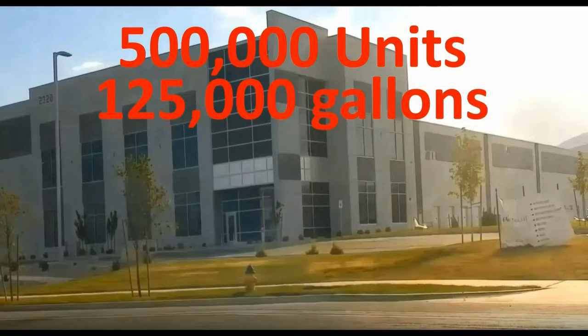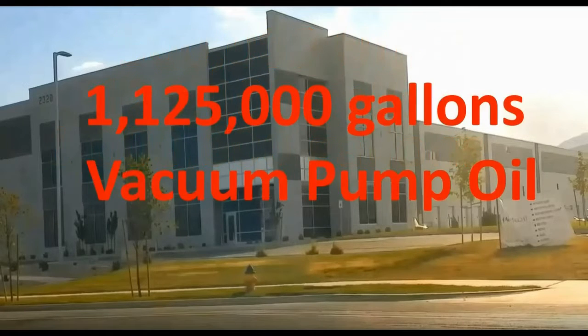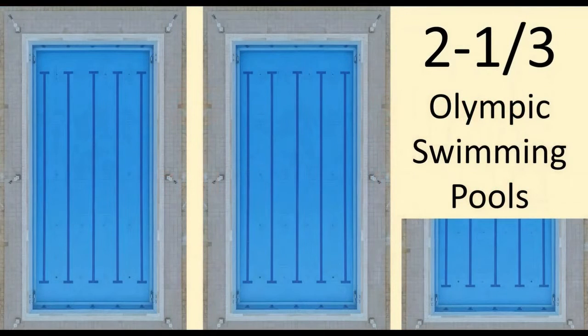Out of all the Harvest Rite freeze dryers out there, I'm thinking that maybe half of those are going to be really avid freeze dryers, and those individuals would probably have purchased maybe four gallons throughout the lifetime of those freeze dryers. That would equate to one million gallons of oil. We as freeze dryers have purchased at least 1,125,000 gallons of vacuum pump oil. That is a lot of oil — basically two and one-third Olympic-size pools of oil.